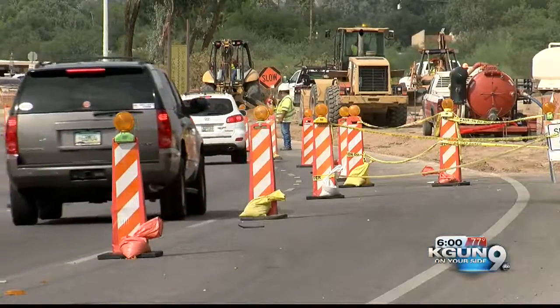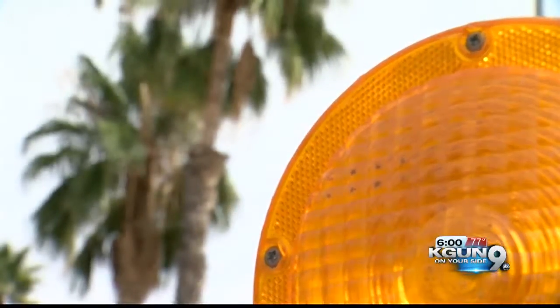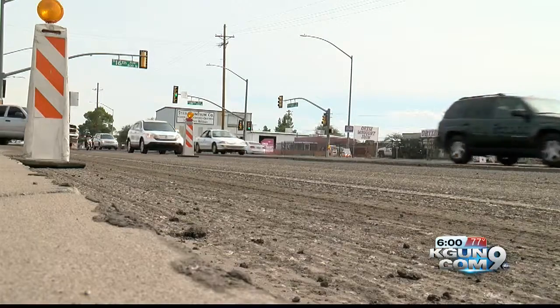If you drive Tucson streets, you are living this story. Road construction that makes you endure delays now for the payoff in smooth pavement when the road work is done. A small majority of Tucsonans approved bonds and a small tax hike to pay for road repairs — that's fueling a lot of work. And the Regional Transportation Authority is footing the bill for other large projects.